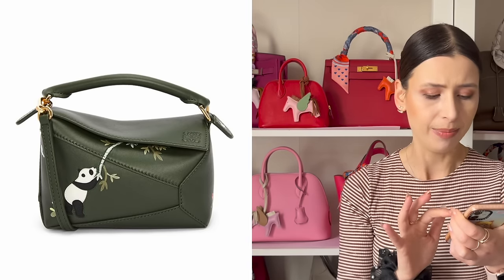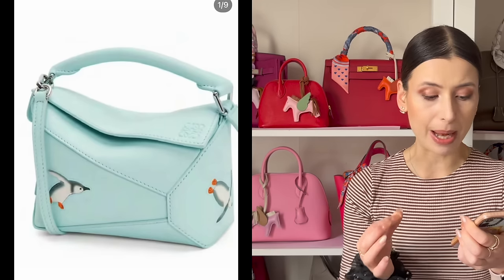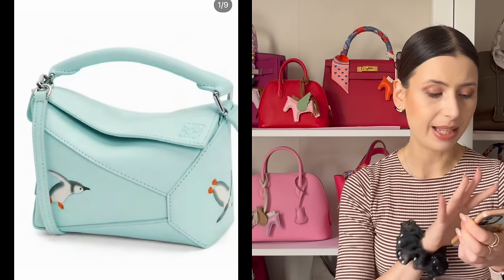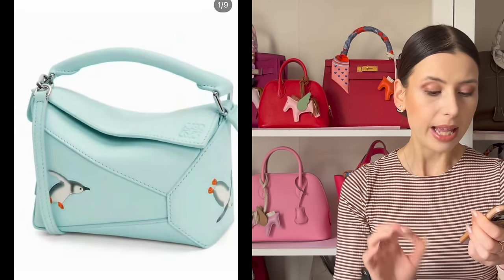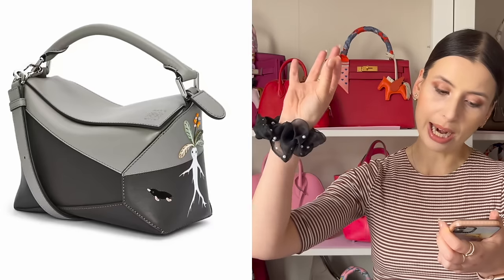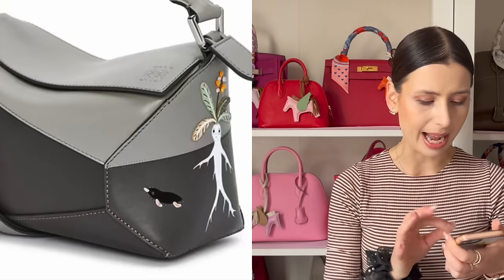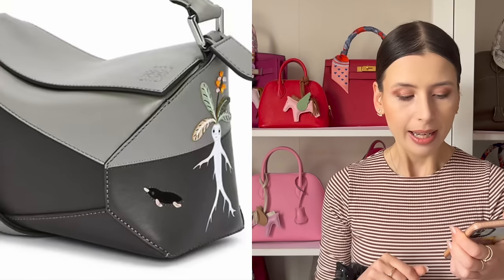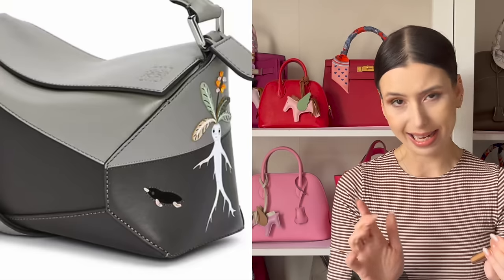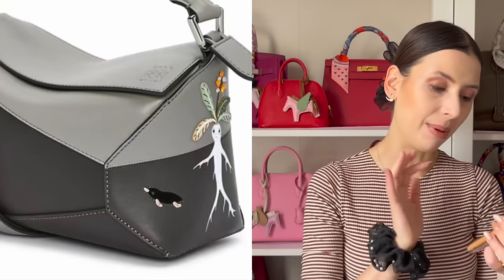Definitely the panda animation is my favorite. Let me know what yours is, guys. Then you've got this beautiful icy blue color with the penguins — this is actually probably my second favorite. I love the color, I love the silver hardware. Then there's a really nice one — it's like a split color puzzle with light gray and dark gray, and it has this very interesting root character on the side with what looks like a platypus swimming in the ocean. Out of all the puzzle bags, I like the panda the best, number one. Number two is probably the gray one with that weird root character, and number three is the penguins.